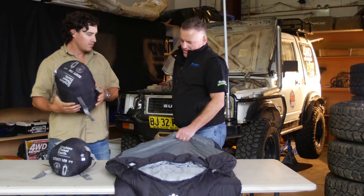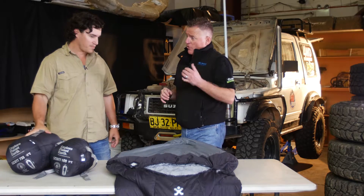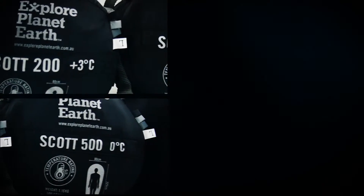Mate, the secret is the actual insulation. The insulation is a natural fibre — 90% down, 10% feather. We've got three bags in the Scott family: the 200, the 500, and the 750.